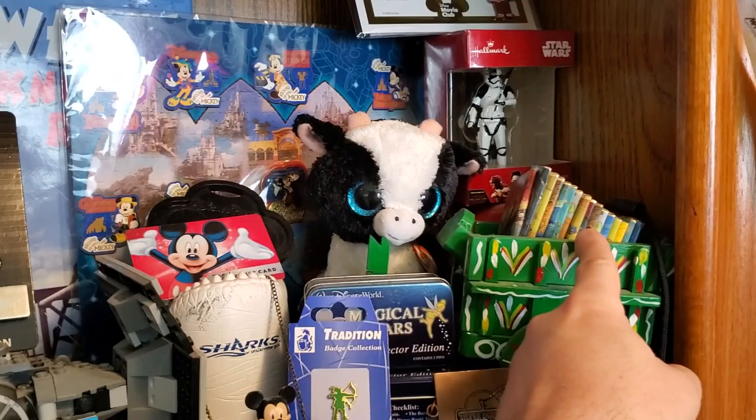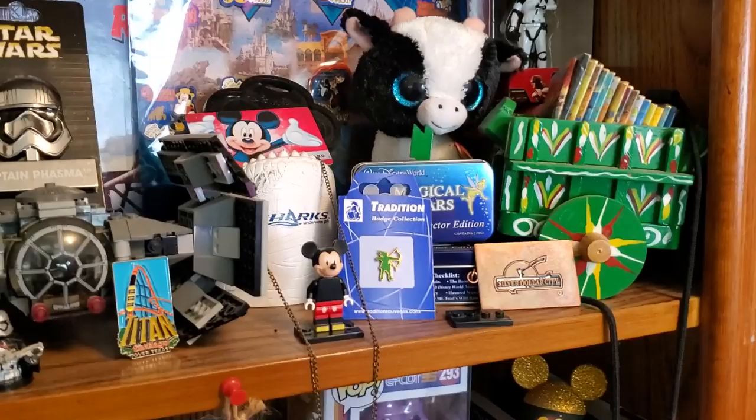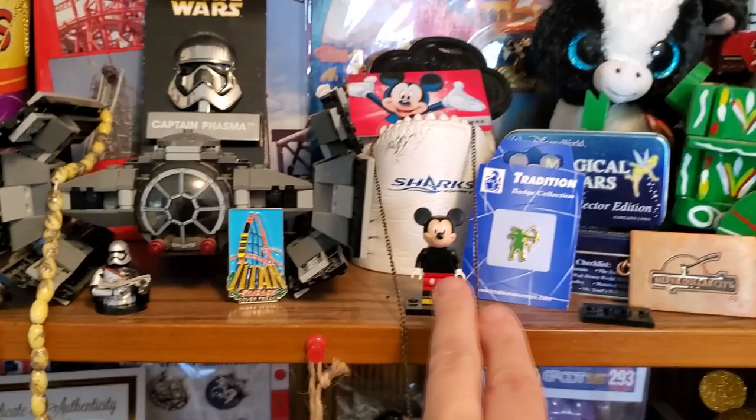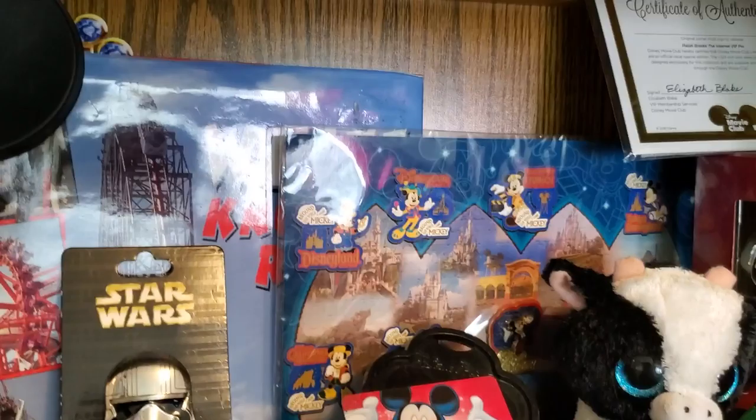The chocolates here are actually all gifts from a viewer — they are from the Netherlands, and yes, I've kept those and haven't eaten them yet. You can see a keychain from Silver Dollar City. A couple more tins of pins. The Robin Hood pin came from England — this is also from a viewer. He sent me several of these and I just absolutely love them.